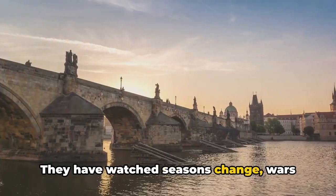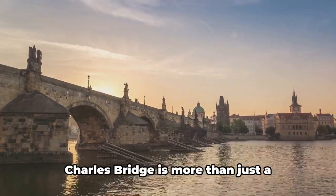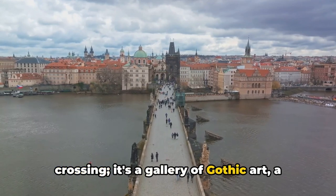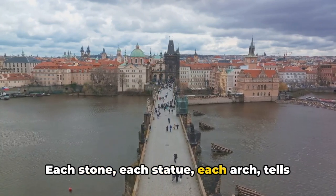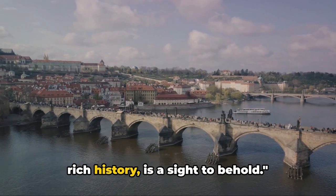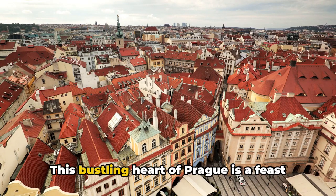The statues, though weathered by time, bear silent testimony to the historical events that shaped the city. They have watched seasons change, wars fought, and peace return — all while standing guard over the ever-flowing Vltava River. Charles Bridge is more than just a crossing; it's a gallery of Gothic art, a timeline of history, and a symbol of the city's endurance. Each stone, each statue, each arch tells a story of its own.